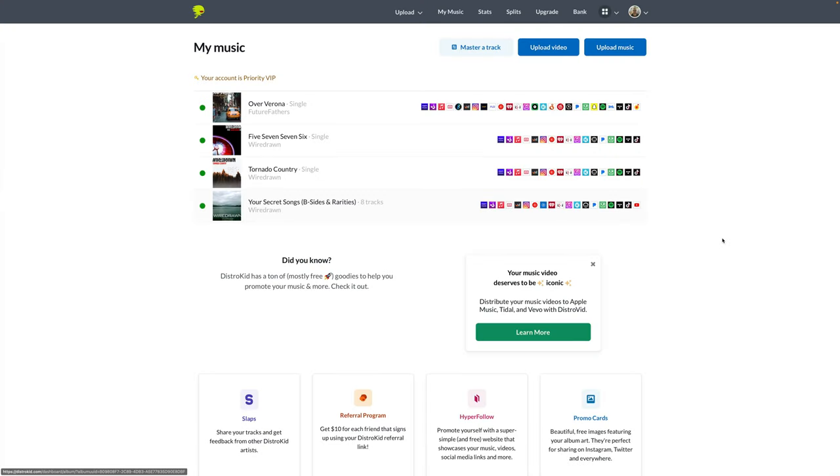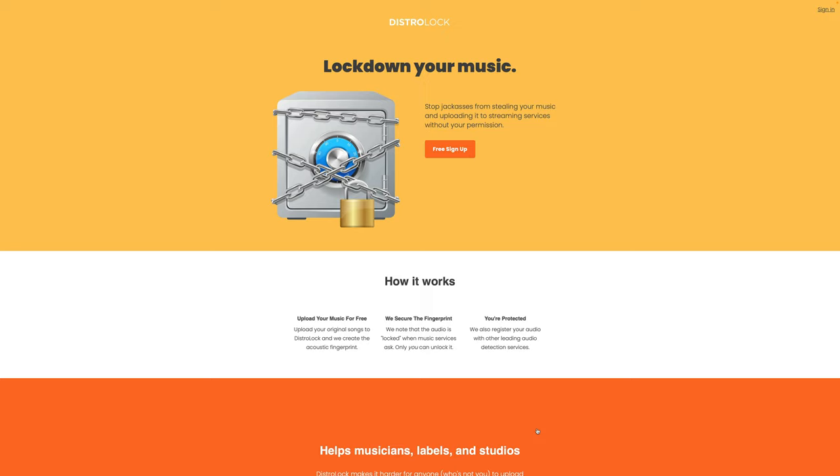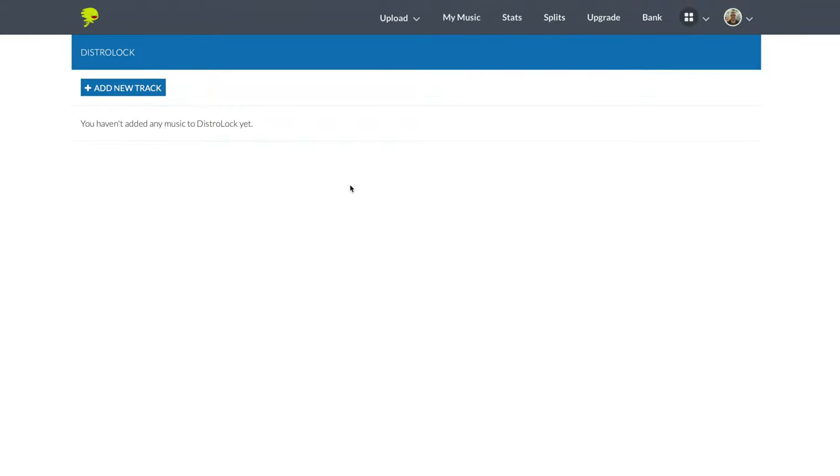Just a wee extra piece of mind for you there. So this is how it works. You can upload your music for free if you're already distributing music with DistroKid. From your DistroKid homepage, go to the main menu, then go down to Protect Your Music. At the DistroLock screen, hit Free Sign Up, and because you're already logged into your DistroKid account, you'll be taken directly to the Add a New Track screen.